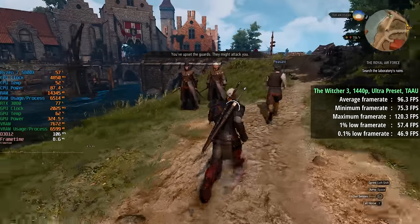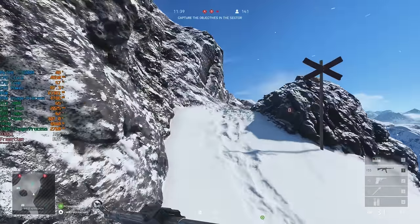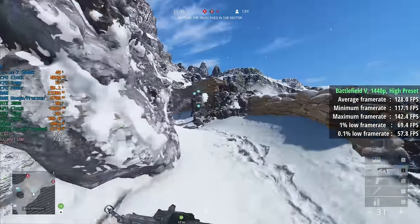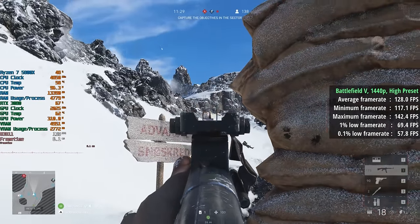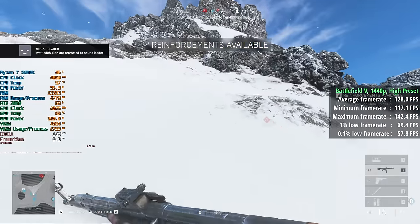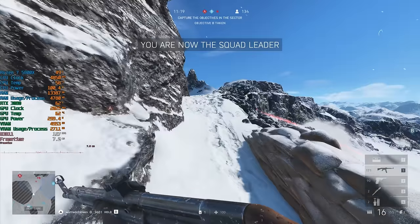Battlefield 5 is up next — I ran this in DX11 mode. DX12 did produce a higher frame rate, about 30–40 fps higher, but it stuttered a lot more, so I stuck with DX11 for consistency. Here we saw 128 fps with a 1% low of 69 and a 0.1% low of 58.